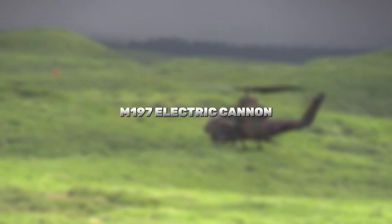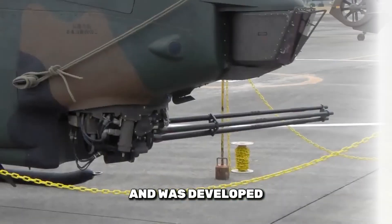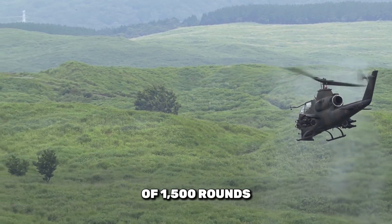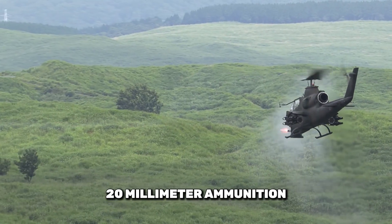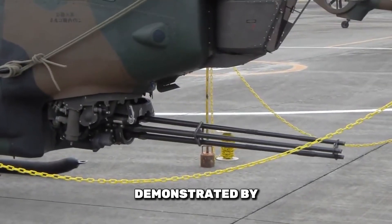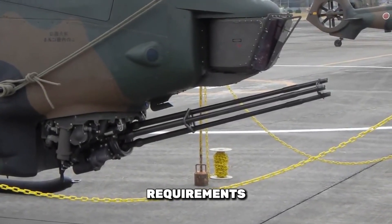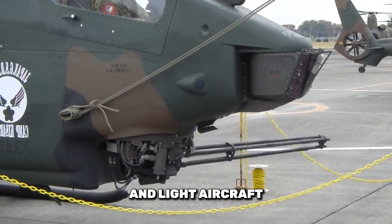The M197 Electric Cannon is used in US Army helicopters and was developed to replace the 7.62mm minigun. It features three barrels and a maximum rate of fire of 1,500 rounds per minute. The M197 fires 20mm ammunition and is designed to reduce recoil while maintaining reliability. The cannon's adaptability is demonstrated by its ability to be mounted in various configurations, including turret and pod installations. Its lower power requirements, compared to other rotary guns, make it effective for helicopter and light aircraft applications.